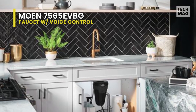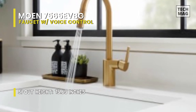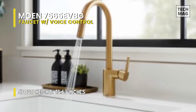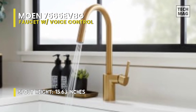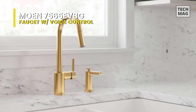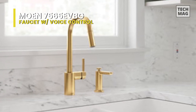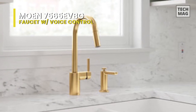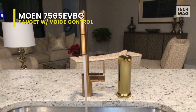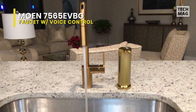In addition, it offers fully customizable presets for exact measurements and temperatures, making your daily tasks a breeze. Its wave sensor is positioned at the front of the faucet to start and stop the water flow with a simple hand movement without touching the faucet. For voice control, it is compatible with Amazon Alexa and Google Assistant to understand a wide range of voice commands.